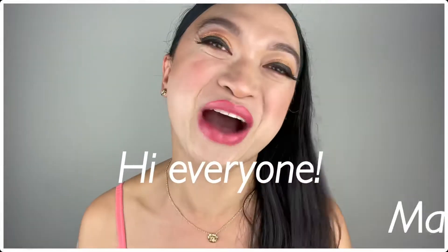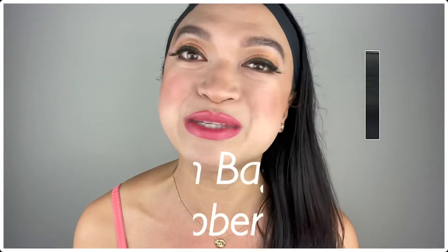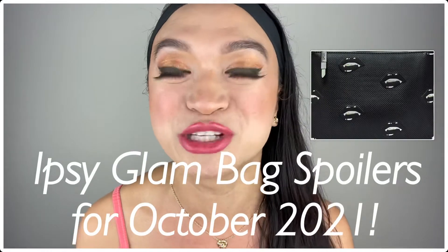Who ever thought that apple cider vinegar can be used in a product? Oh my gosh! Hi everyone! Mabuhay! Welcome! It's Alicat Castle, your transgender Filipina YouTube makeup artist with the heart! And in today's episode, I'll be sharing with you the Ipsy Glam Bag spoilers for October 2021!